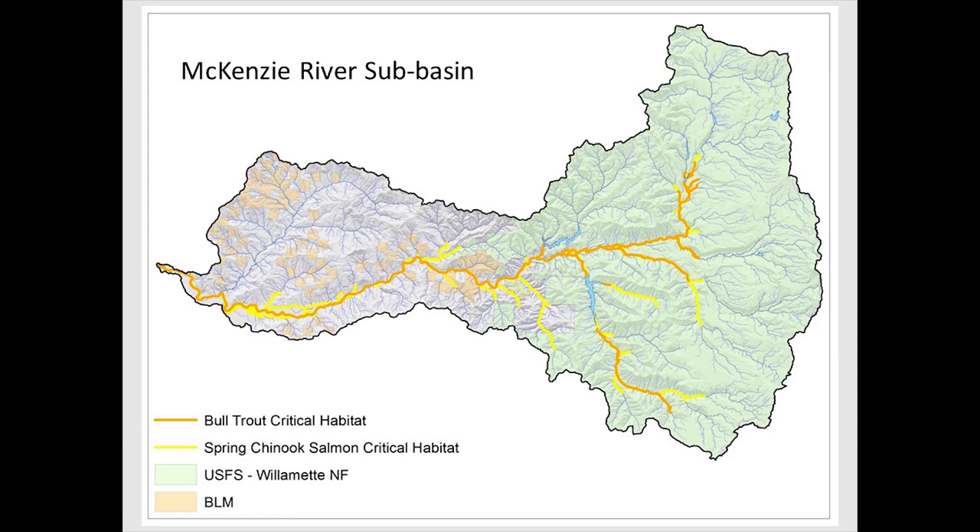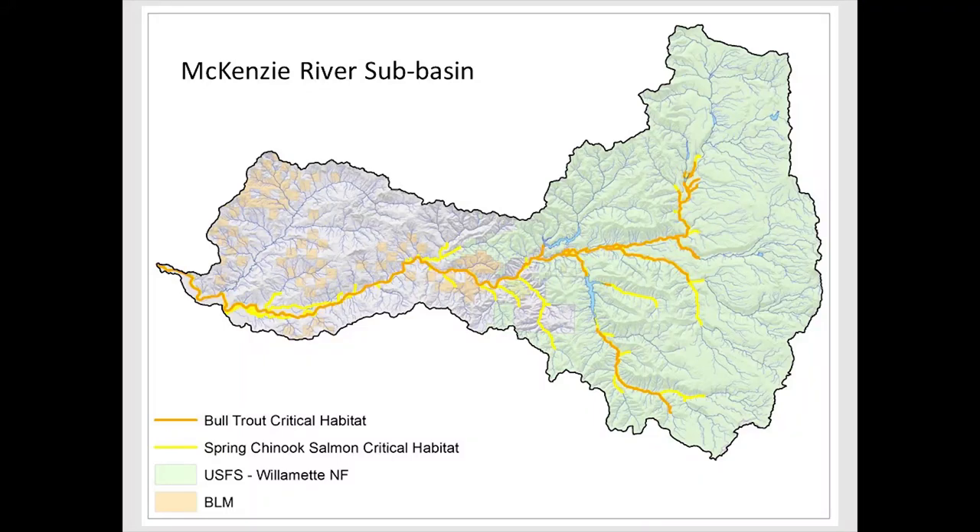For the McKenzie Basin, we prioritize projects first by looking at spring Chinook habitat. Even though we try to move away from single-species design paradigms, funding realities mean we still work within that framework. The great thing about salmon as an umbrella species is that restoring habitat for them benefits a whole host of other species. The yellow and green areas on the map represent critical and historic spring Chinook habitat.